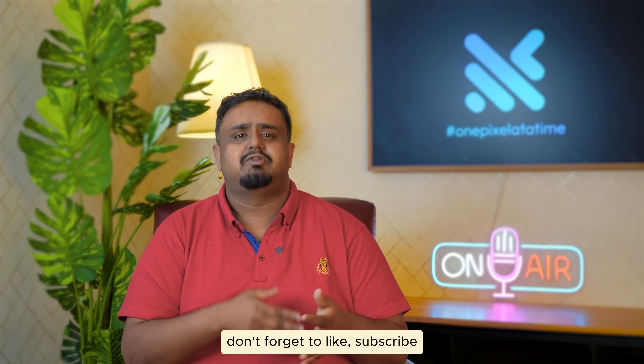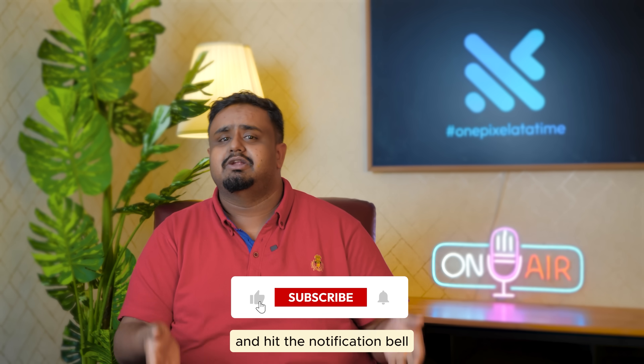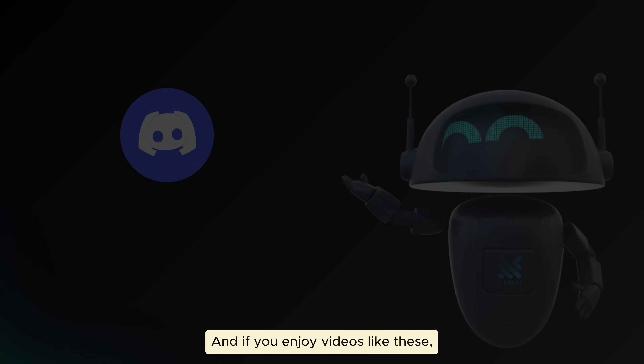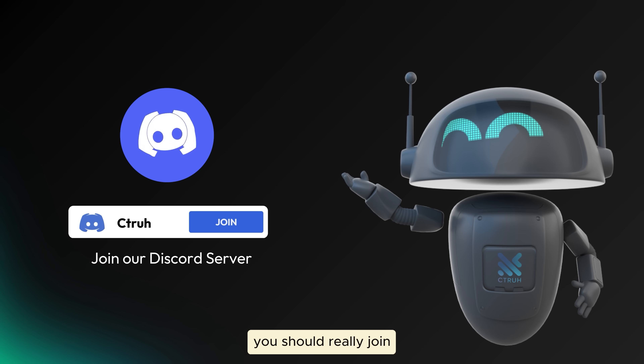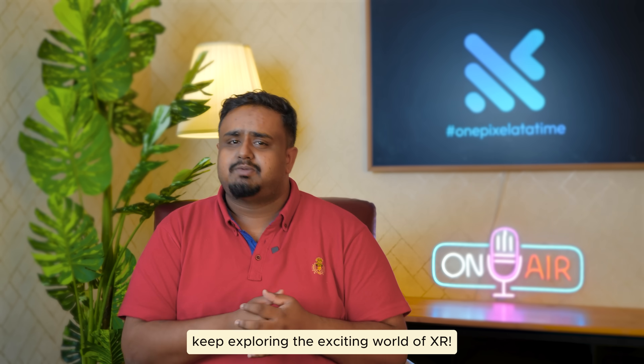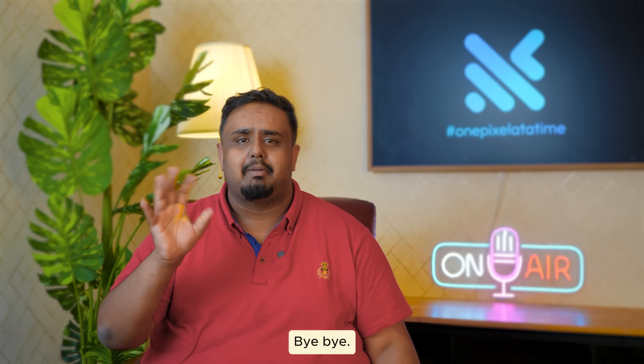If you enjoyed this deep dive, don't forget to like, subscribe, and hit the notification bell so you don't miss out on more XR updates. And if you enjoy videos like these, you should really join our Discord community — the link's in the description. Until next time, keep exploring the exciting world of XR. Bye-bye.